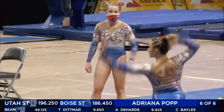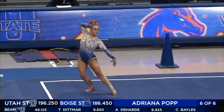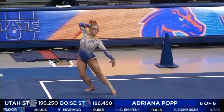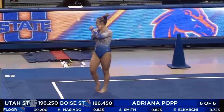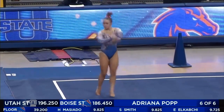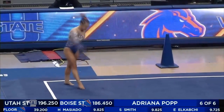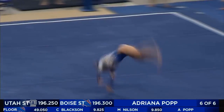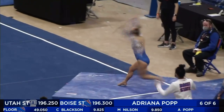Prior to the last routine that we saw, 9-9-2-5 for the Aggies on beam. So a big score for Utah State coming in the lineup there. Adriana scored a 9-9 on this event last week. We talked about it on beam — she is small, but she is mighty. And you'll see that in this opening pass.